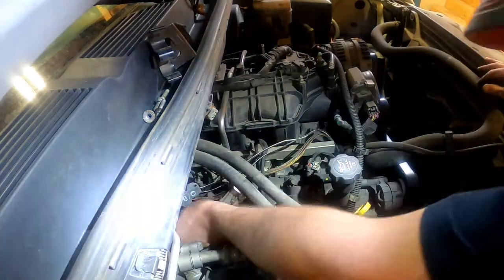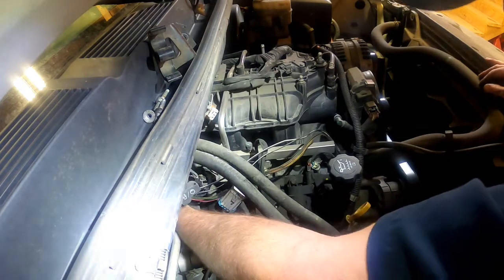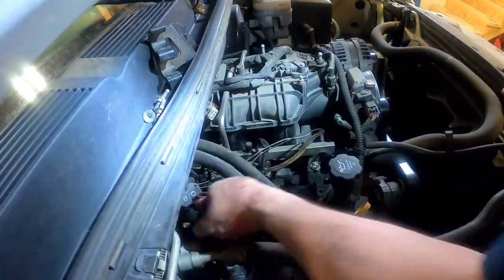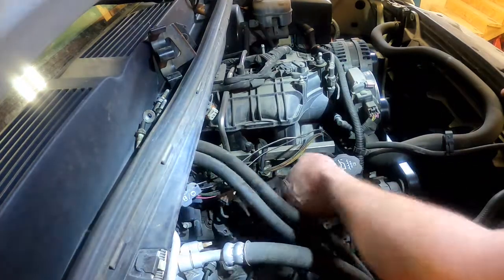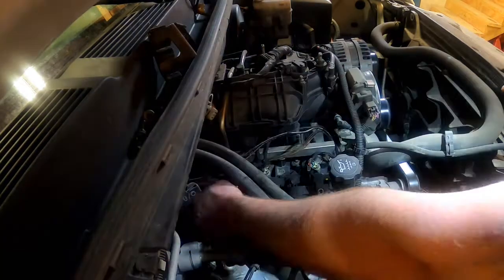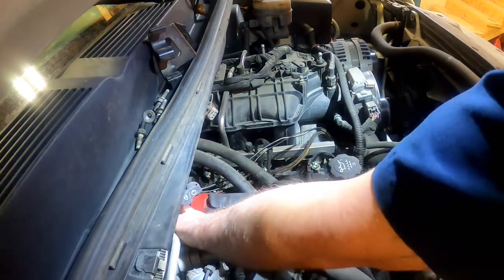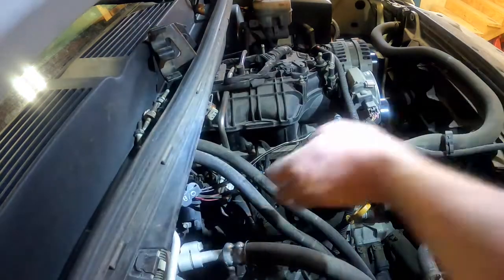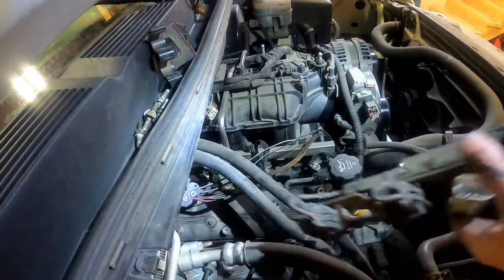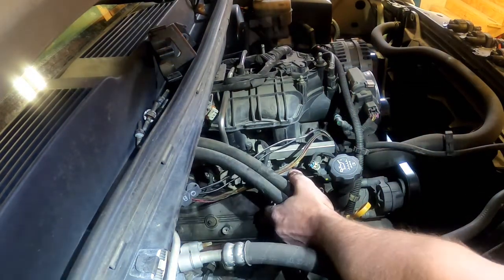Those bolts don't hold the valve cover down — they hold the coil packs down. Once I get them out, I should be able to get the coil packs out of the way and then get the valve cover off. That's the whole set of coil packs out as one unit. Then I just need an 8 millimeter to remove the four bolts that hold the valve cover down.